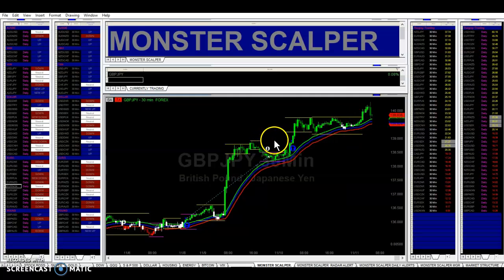Our first position was here and the second position is right here. It's retraced a bit to the moving average, but it looks good to continue to move higher.